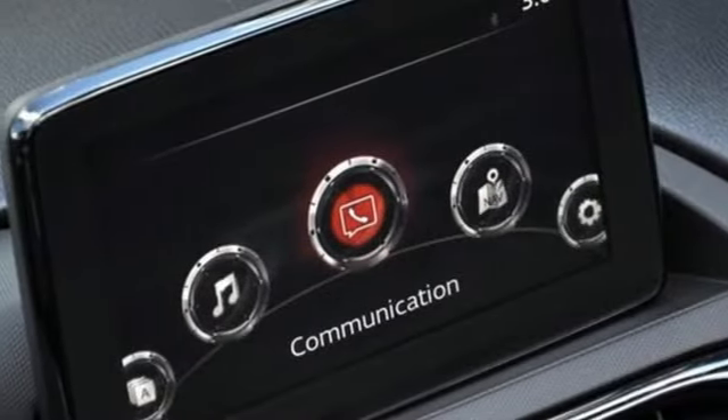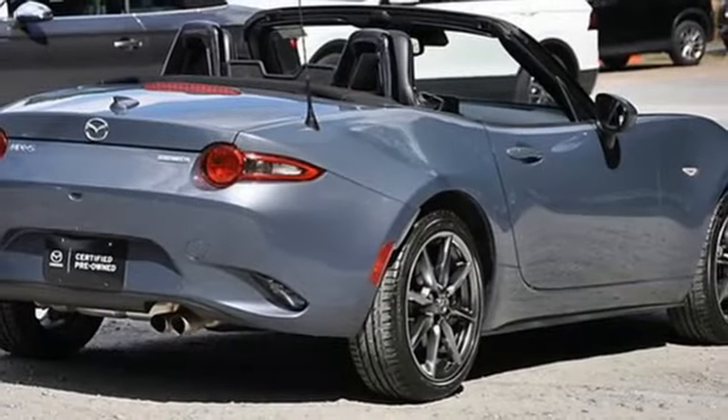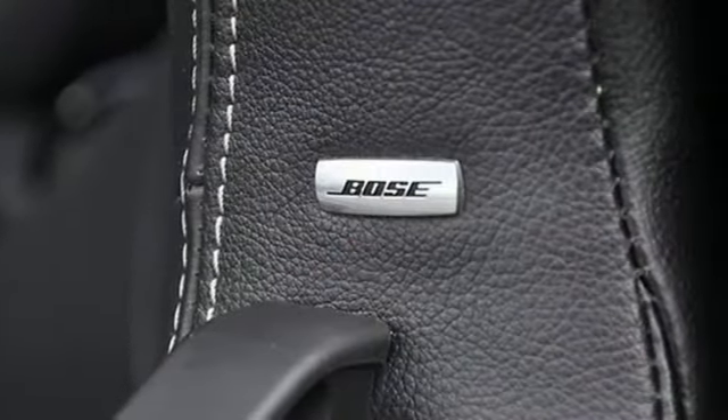Front heated leather bucket seats, external memory control, manual tilting steering column, wireless phone connectivity, and integrated navigation system with voice activation.